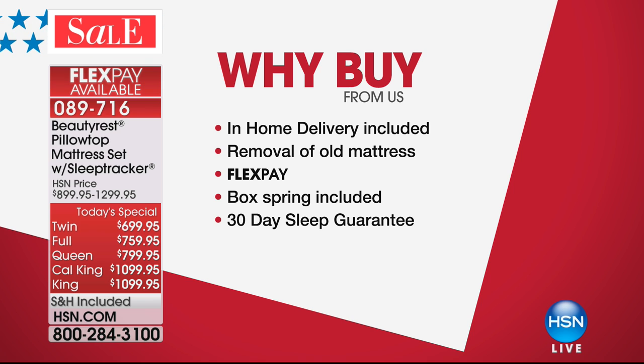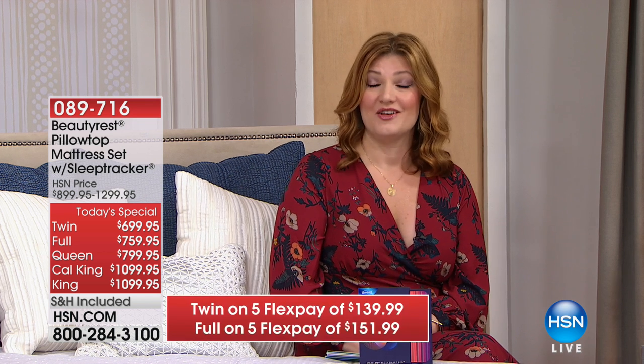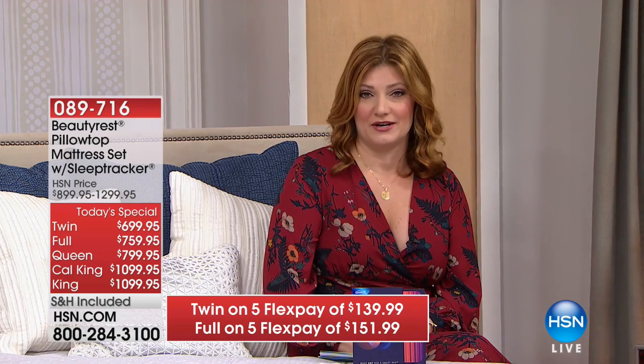We're going to do in-home delivery included for not a penny more. You don't have to strap this down to the top of your truck or figure out how to maneuver it. We're going to come into your home, help you set up a convenient time, remove the old mattress — we'll even put it in a different room if you want, go upstairs or downstairs. FlexPay is included, the box spring is included, and there's a 30-day sleep guarantee.